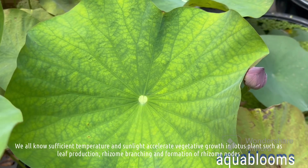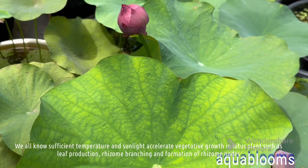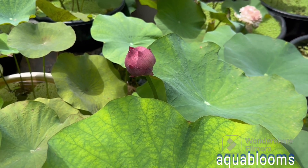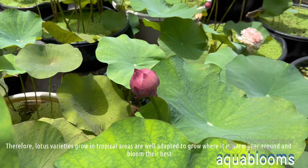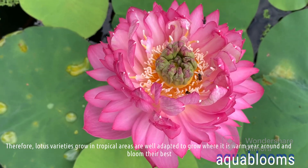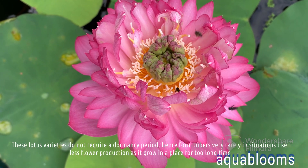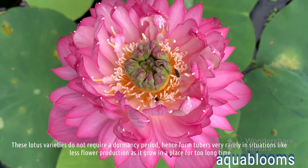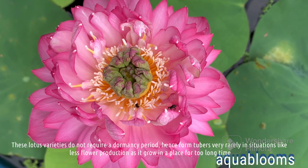We all know sufficient temperature and sunlight accelerate vegetative growth in lotus plants, such as leaf production, rhizome branching and formation of rhizome nodes. Therefore, lotus varieties growing in tropical areas are well adapted to grow where it is warm year-round and bloom their best. These lotus varieties do not require a dormancy period, hence form tubers very rarely, in situations like less flower production as they grow in a place for too long a time.